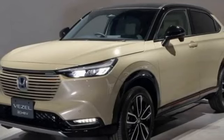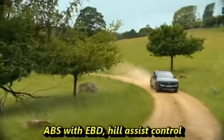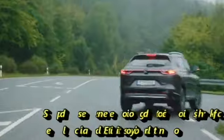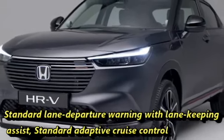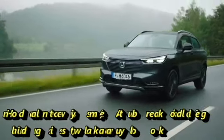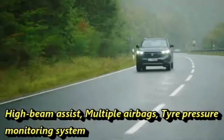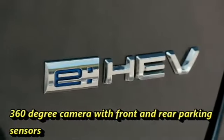The SUV gets a number of radar-based safety and assistive features including a monocoque structure, ABS with EBD, hill assist control, ISOFIX child seat anchors, speed-sensing auto door lock, child safety lock, electric stability control, standard lane departure warning with lane keeping assist, standard adaptive cruise control, Honda LaneWatch system, auto brake hold, agile handling assist, walk-away auto lock, high beam assist, multiple airbags, tire pressure monitoring system, and a 360-degree camera with front and rear parking sensors.